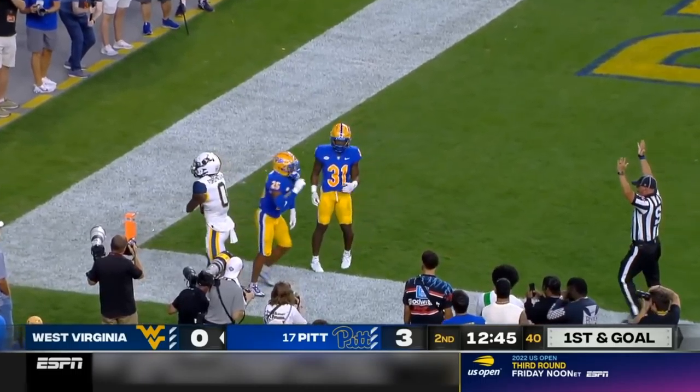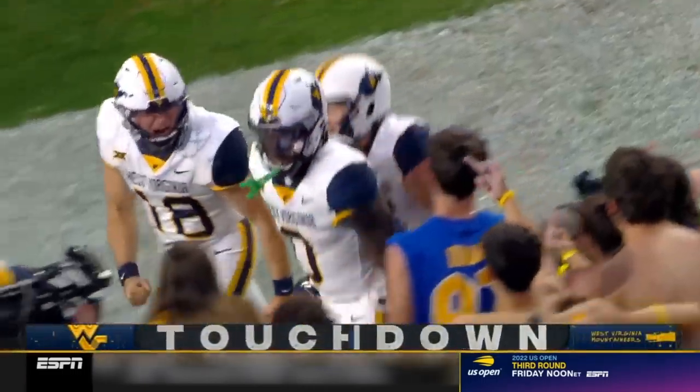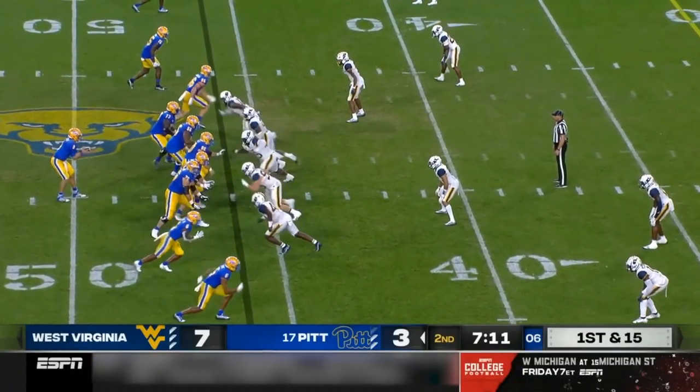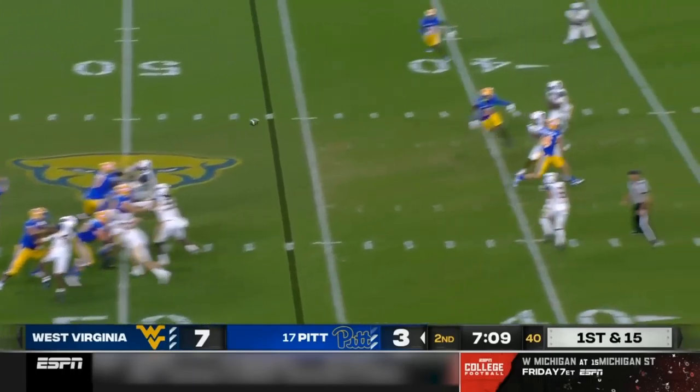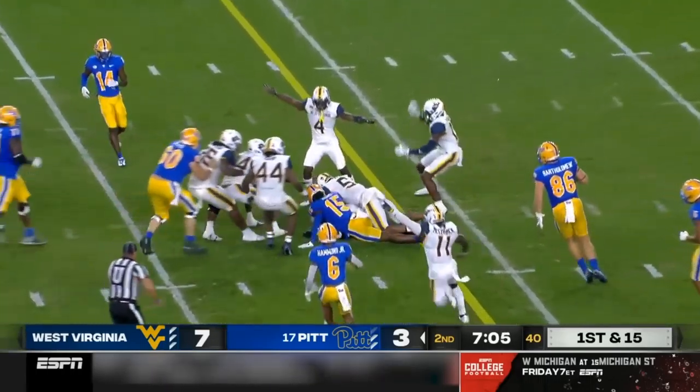Bryce Ford Wheaton. Now an empty backfield for Slovis. First and 15 after the penalty. Pressure — Slovis gets it away. And what a move by Bubba Means.